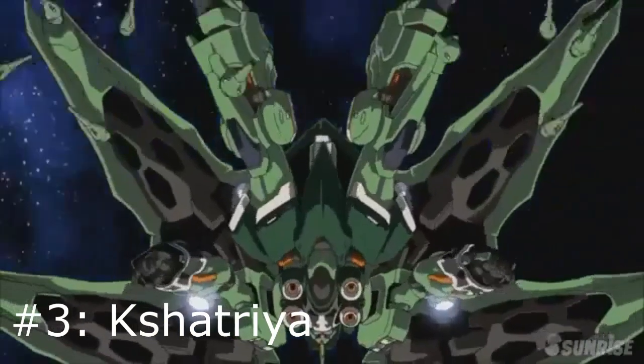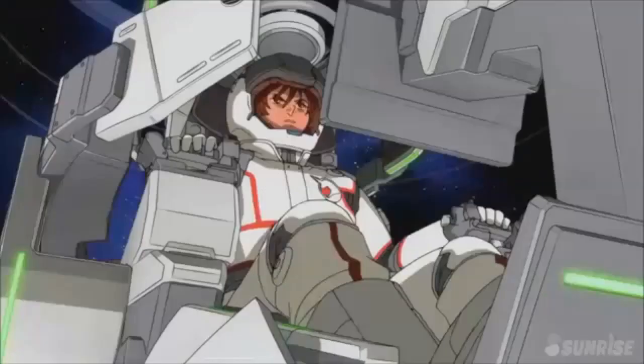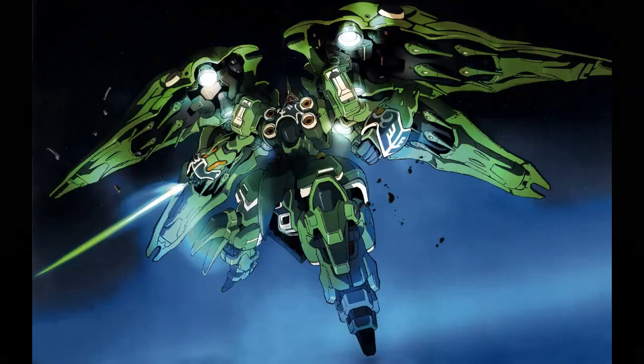Number 3: the Kshatriya — Marida's mech from Gundam Unicorn. It's pretty much the Queen Mantha on steroids, and I love it. This monster has a total of 24 Fin Funnels stored in it that can melt armor. And if that wasn't enough, it can wield at least 4 beam sabers at once, like General Grievous from Star Wars. This mech is just everything I'd want in a mobile suit and more.